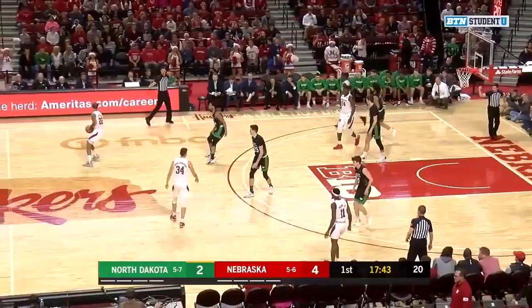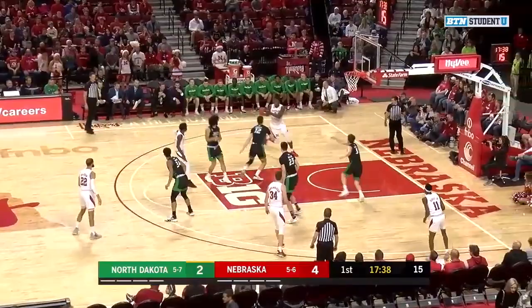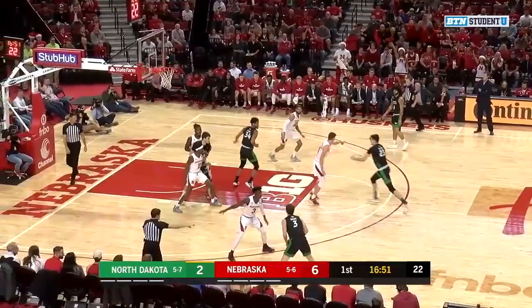Throw this one out to the top of the key, Cheatham. Mack looking for the screen to his right. Nice bounce pass down low to Wade Draco, who slams it home for two.